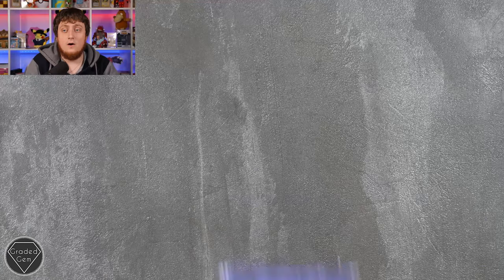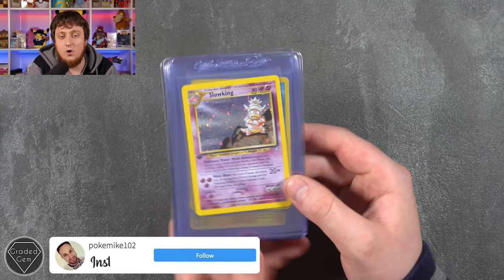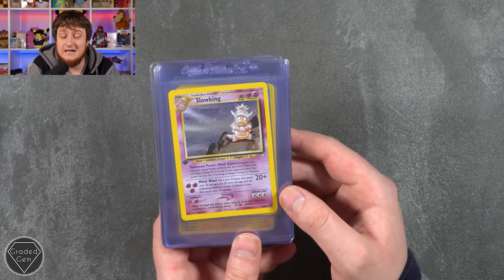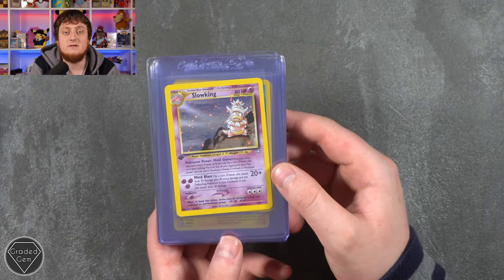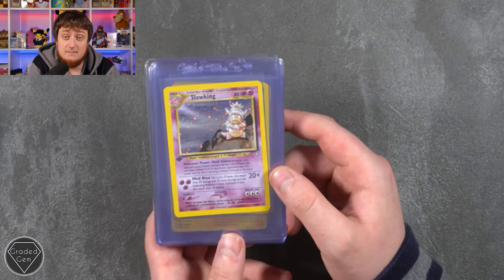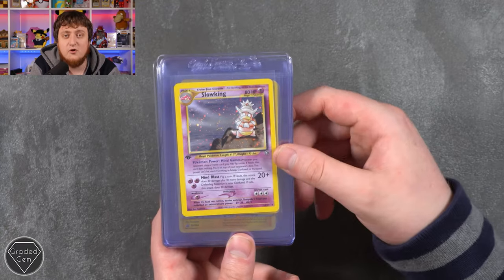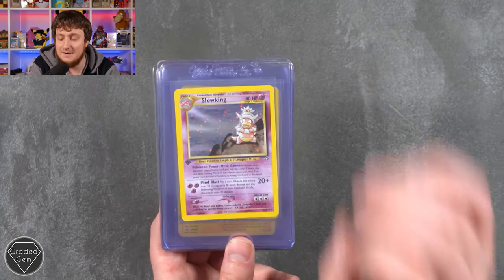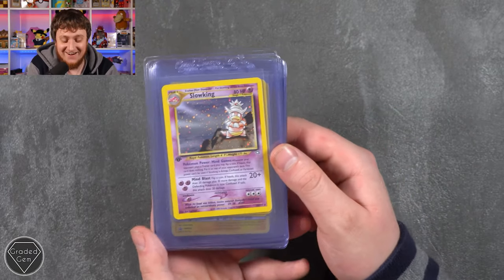We're starting today with Michael, or PokeMike102 on Instagram, who also has a pretty intriguing YouTube channel. A lot of you love our investment videos, and Michael goes through those topics on a more regular basis — it's really good to hear another opinion from a different collector.